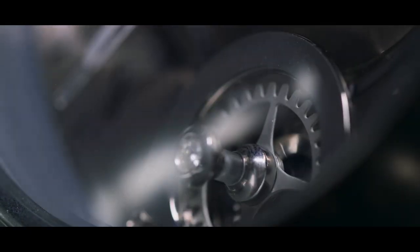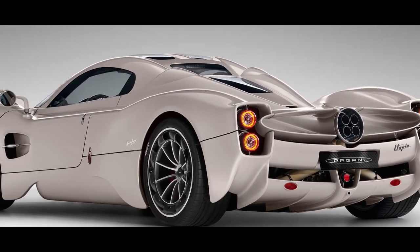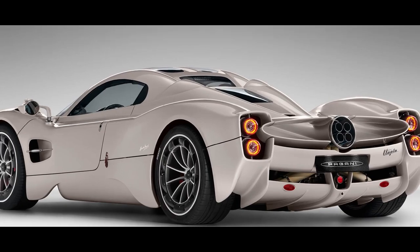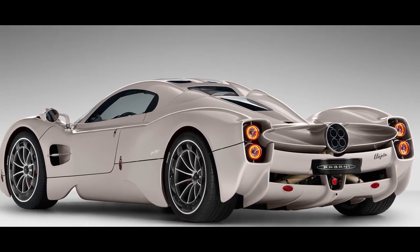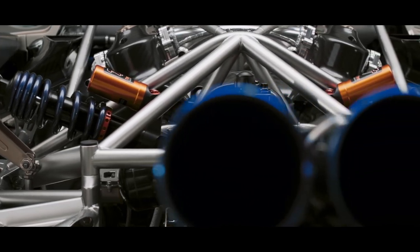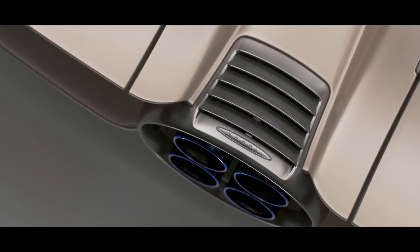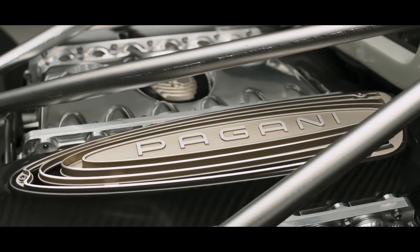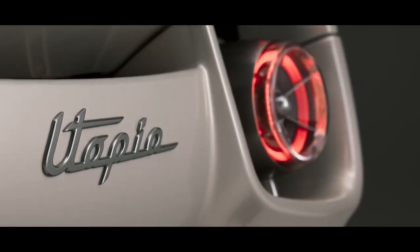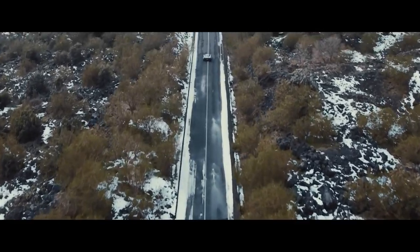The final touches are what really brings everything together and make each car special. The team checks and double-checks every single detail, making sure that everything's perfect. They adjust the suspension, check the alignment of the wheels, and make any necessary tweaks to ensure that the car handles perfectly. Finally, the Pagani team adds the finishing touches, such as the logo and the badge, to complete the car's transformation from a collection of parts to a true masterpiece on four wheels.